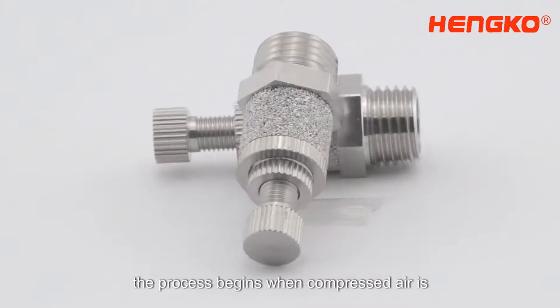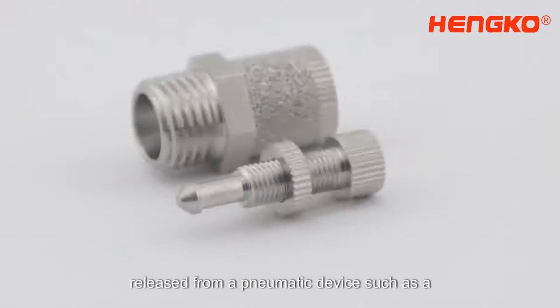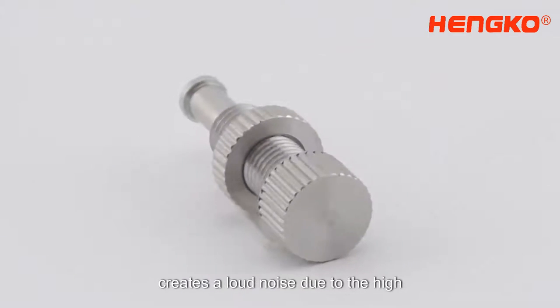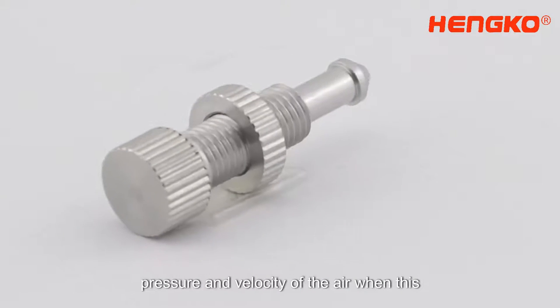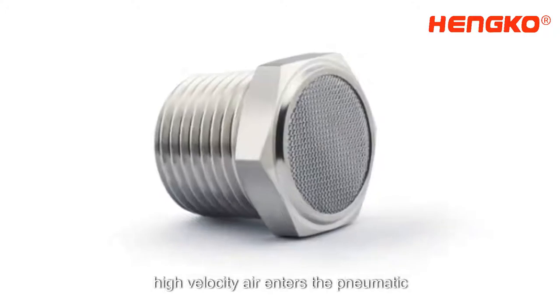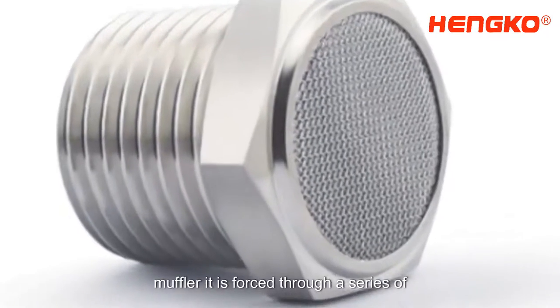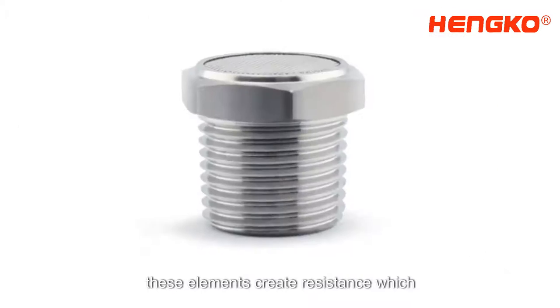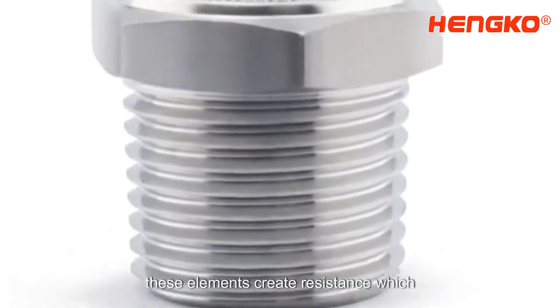The process begins when compressed air is released from a pneumatic device, such as a valve or a cylinder. This release of air creates a loud noise due to the high pressure and velocity of the air. When this high velocity air enters the pneumatic muffler, it is forced through a series of baffles or porous material. These elements create resistance, which slows down the airflow.